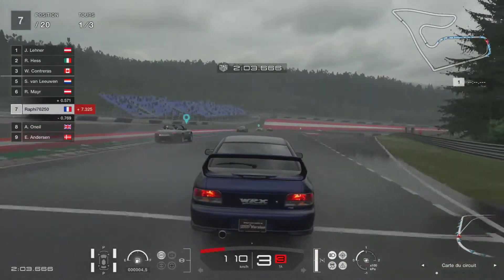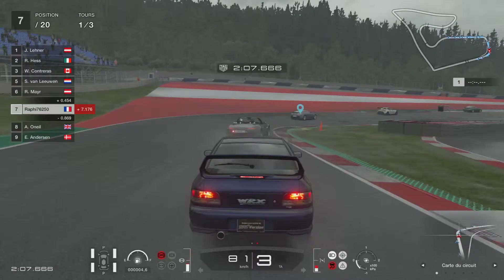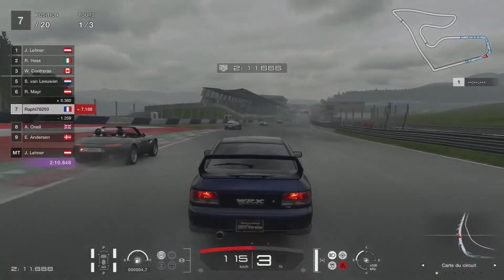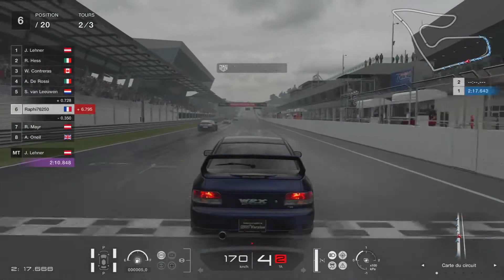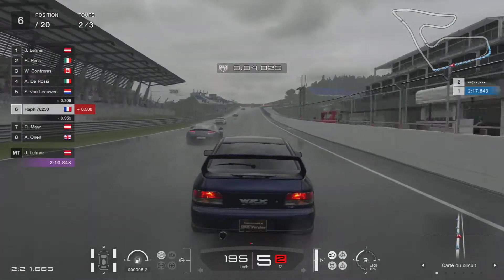C'est un bon truc parce que vous payez le jeu à plein pot — 70 euros quand vous l'achetez. Après tout le reste c'est gratuit. Je pense que tous les éditeurs devraient prendre de la graine, parce que depuis que Gran Turismo est sorti il y a eu au moins une bonne dizaine de mises à jour et à chaque fois c'est gratuit, c'est ça qui est bien.